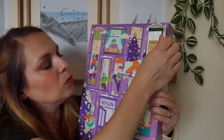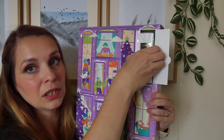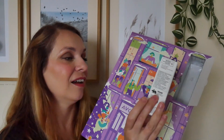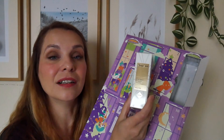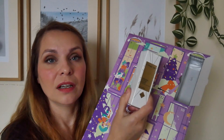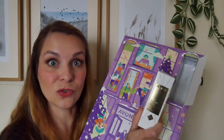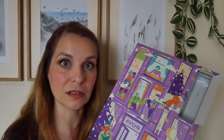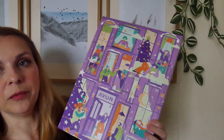Day number four is the Renewal Power Serum, worth £24 by itself — full size, so I'm super happy to have this. I've had trial sizes in the past and I think I may have had one full size at some point. It gives the skin such a nice glow and regenerates skin from within — really really good.